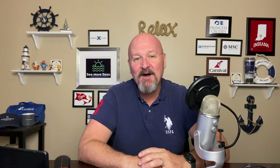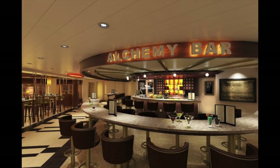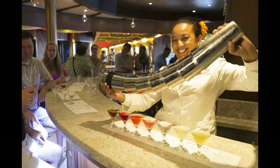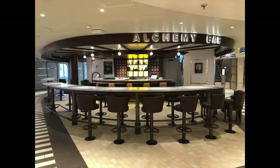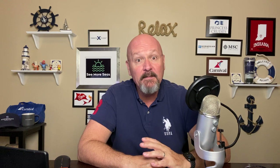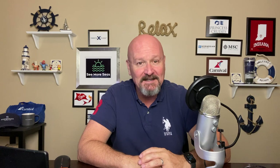Before we get to my number one cruise ship bar, let's talk about a few honorable mentions. The first is going to be the Alchemy Bar from Carnival. This is a very, very fun, innovative bar to experience where they have a lot of different concoctions, very innovative, served in very creative ways, and it's just something that you need to experience. Many people absolutely love this, and they're able to try something new and have some fun with all of their traveling companions.